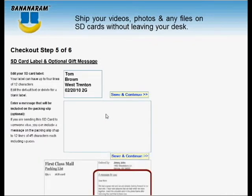One of Bananaram's outstanding features is the ability to label your SD card. Instead of building a collection of anonymous cards, with Bananaram you'll create labeled cards that help find the right data immediately. Choose Bananaram's default, or edit the label yourself.